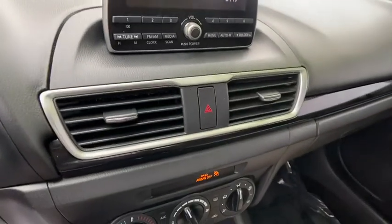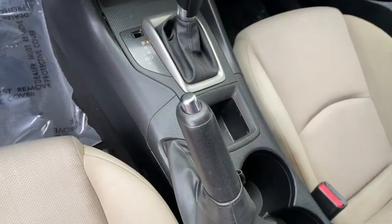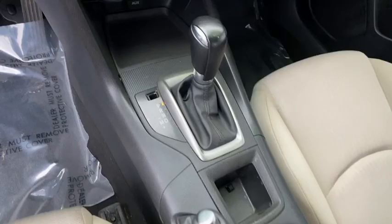tachometer, driver vanity mirror, tilt steering wheel, cloth seat trim, front bucket seats, passenger vanity mirror, low tire pressure warning, four-piece floor mat set.